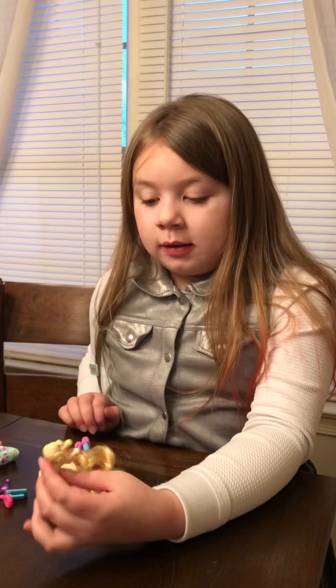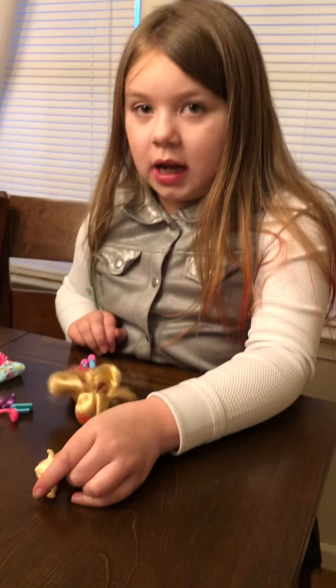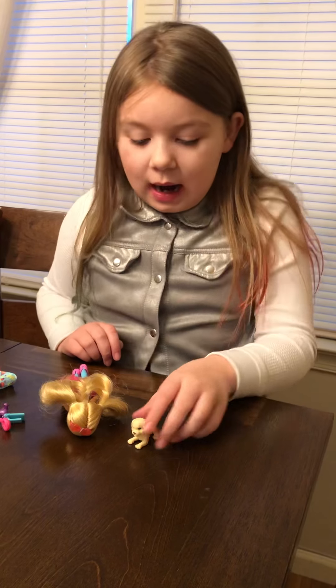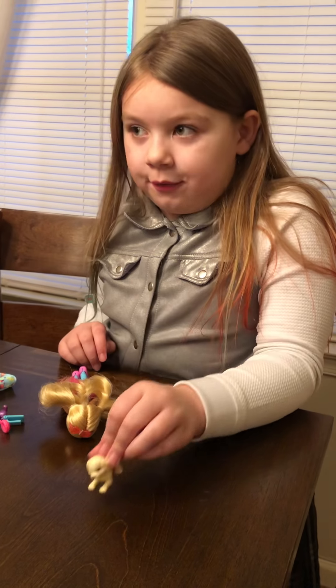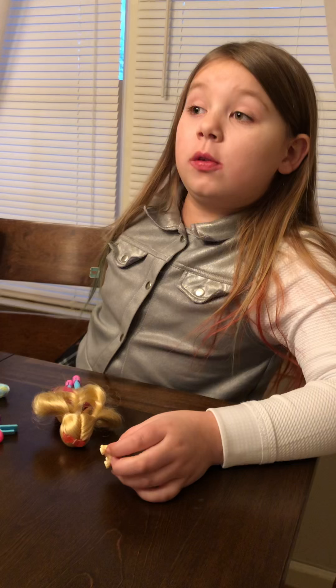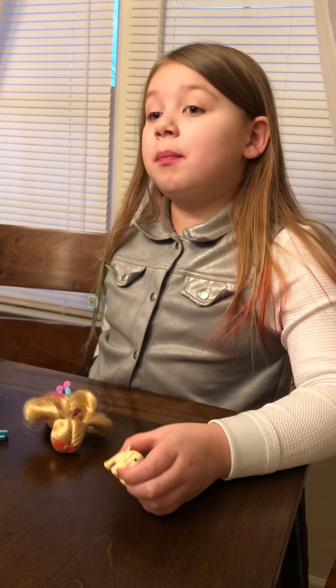In Barbie Dreamhouse Adventures, they have lots of dogs — Taffy, Rookie, DJ, and more. I can't remember all their names, but I think this one is Taffy.